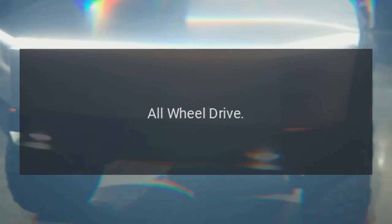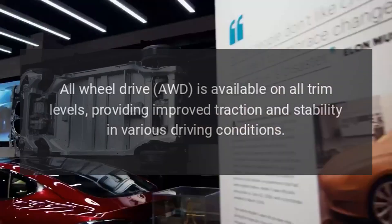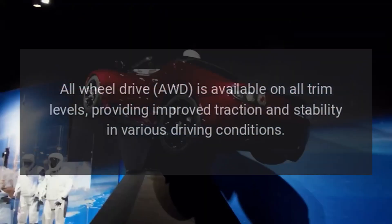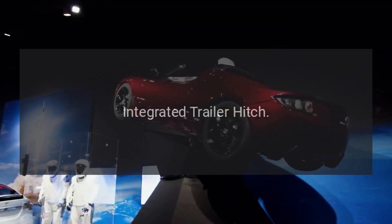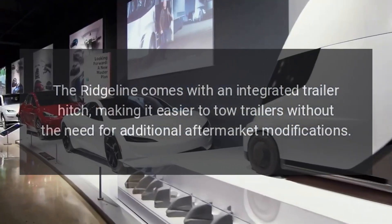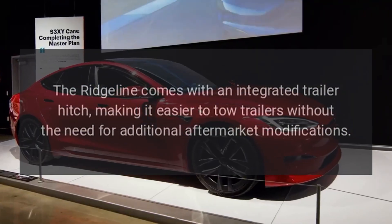All-Wheel Drive. All-Wheel Drive (AWD) is available on all trim levels, providing improved traction and stability in various driving conditions. Integrated Trailer Hitch. The Ridgeline comes with an integrated trailer hitch, making it easier to tow trailers without the need for additional aftermarket modifications.